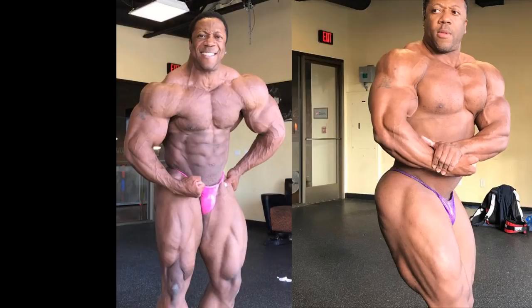All of these you're gonna see right now are from June 2018. You can see the same hair, the same room, the same color trunks, but he looks bigger, he looks fuller, he looks more conditioned.